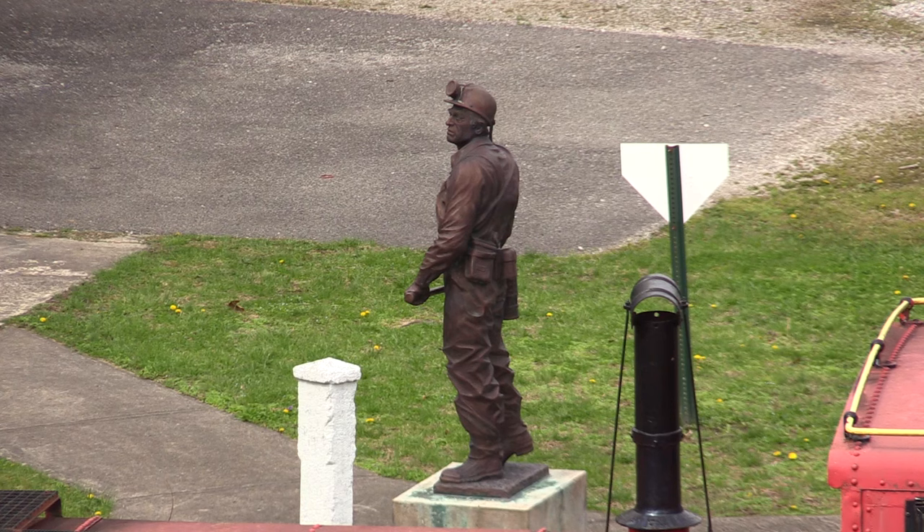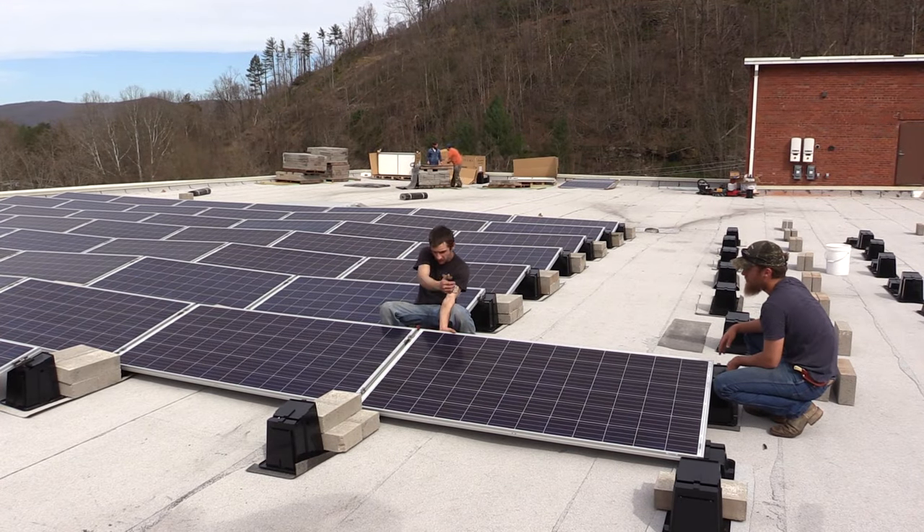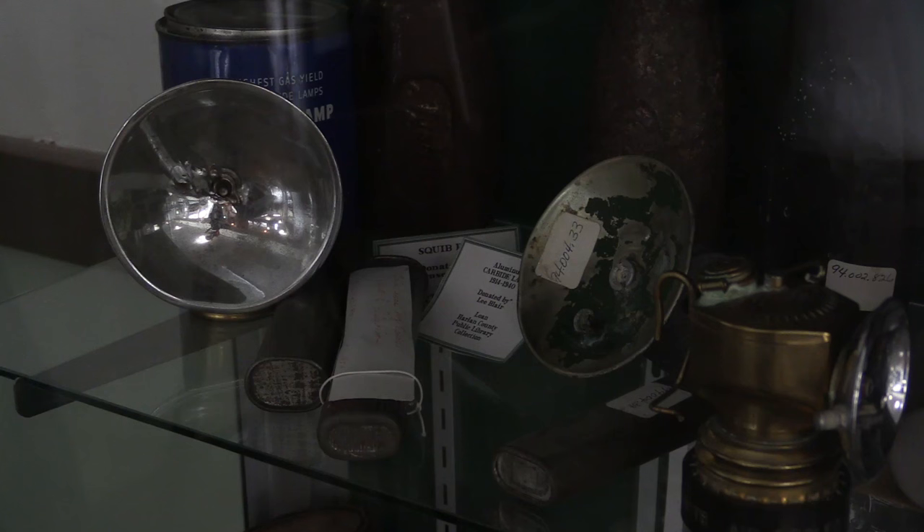Coal and solar and all the different energy sources work hand-in-hand. Coal is still king around here, but when you talk about using other sources to help power, it's always good to have more than one. A second set of solar panels is expected to be installed soon. Reporting in Benham for EKB News, I'm Chris Anderson.